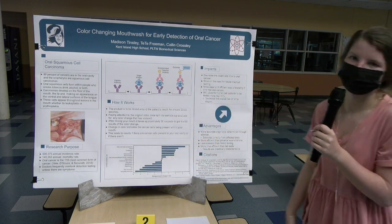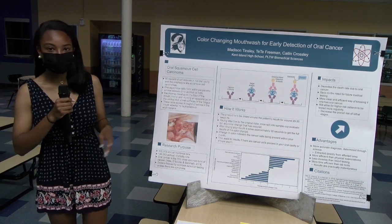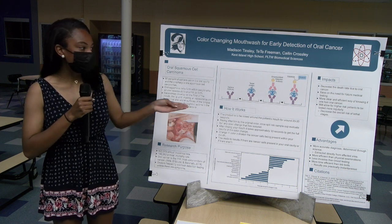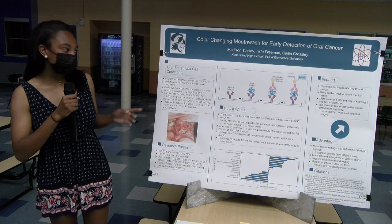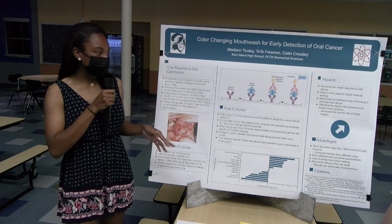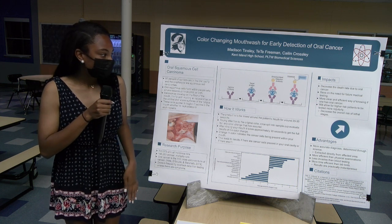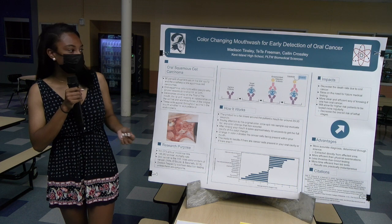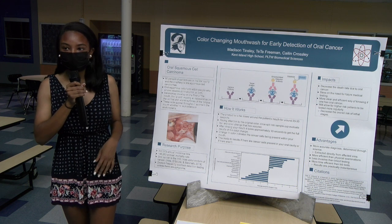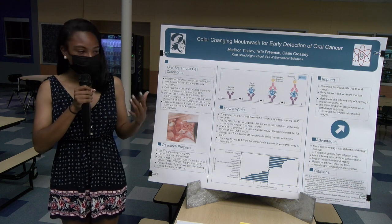Overall this innovation is efficient because it decreases the death rate by catching oral cancer early in the stages. It saves on future medical testing because this test you only need to take once to see if cancer cells are present, compared to oral screenings which you usually take about twice a month to see the development of cancer. It's more clear and efficient because you know the results within minutes rather than waiting days. And you can get tests regularly because it's available at your local dentist's office.